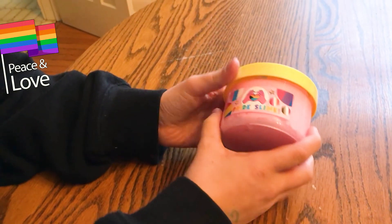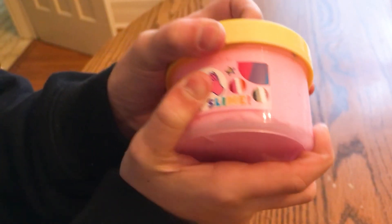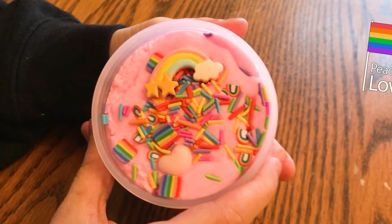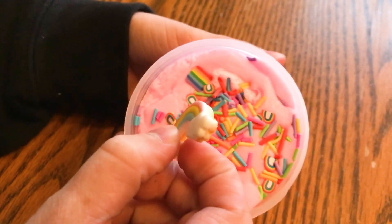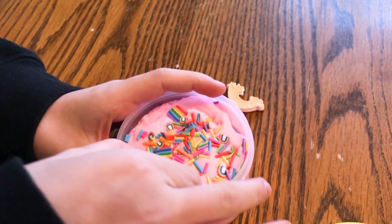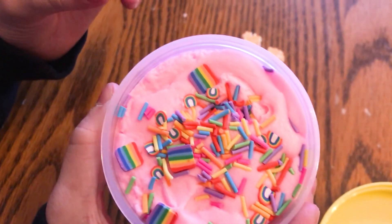I got a new slime from Peachy Beauty's — it's the pride slime, so let's check it out. Oh my god, it's so cute! It's got a pastel rainbow, a cute little heart, and a ton of other rainbow sprinkles.